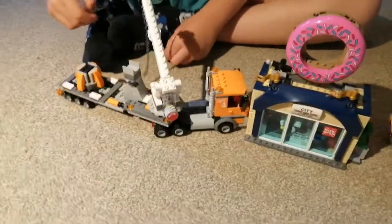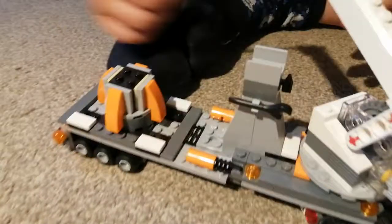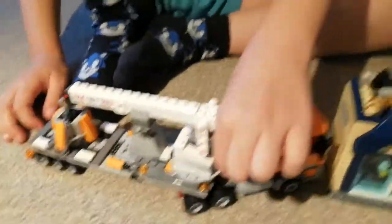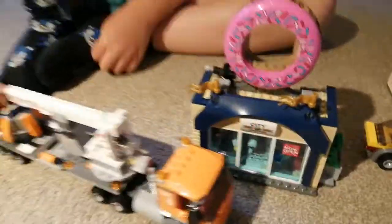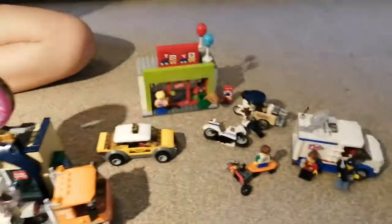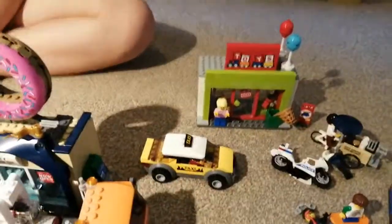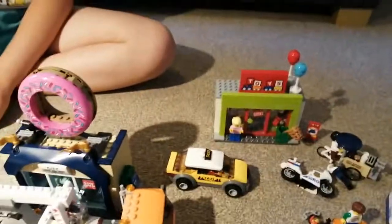Here is the hammer for the build and the time clips for minifig accessories. The 10-ton piece is cool. And that's everything for the Donut Shop Opening set 60233 — I think it's a very good set. It's still available in stores so you can buy it now. Remember to subscribe, bye!